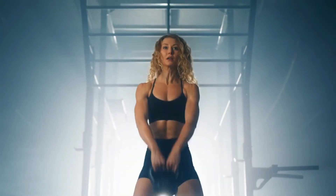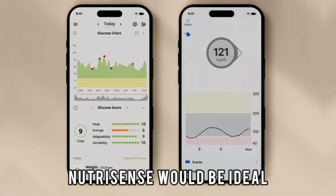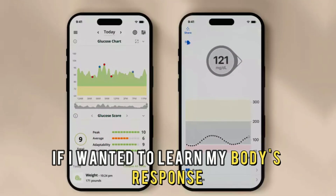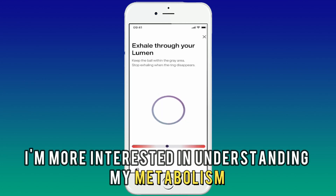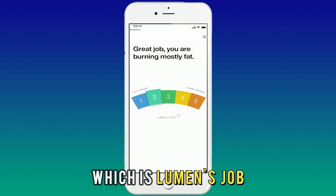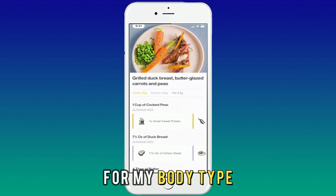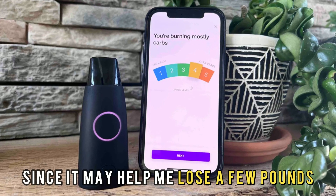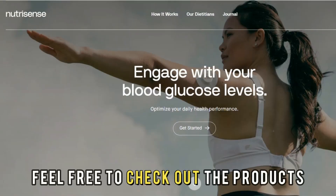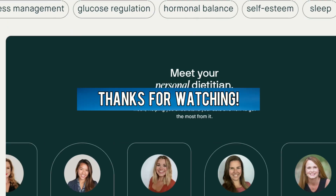So, to sum up, which is better — NutriSense or Lumen? NutriSense would be ideal if I wanted to learn my body's response to different foods concerning my blood sugar. However, I'm more interested in understanding my metabolism, which is Lumen's job. I also love that the Lumen app gives me great suggestions on the best diet for my body type. For these reasons, Lumen is the winner since it may help me lose a few pounds. Feel free to check out the products from the links in our description. Thanks for watching.